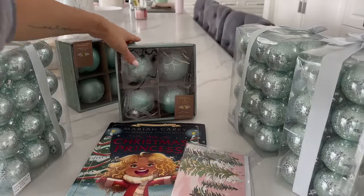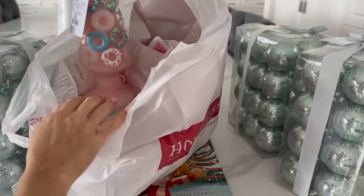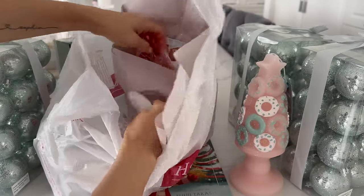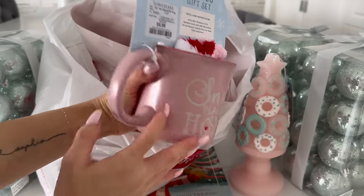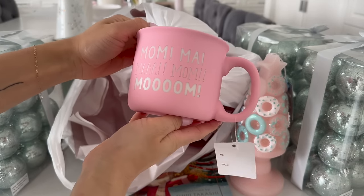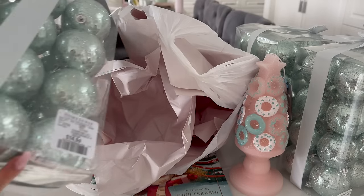I got two sets of these ornaments, which I thought were kind of different, and I don't have a lot of mint so I had to stock up. I also got this really cute Christmas card, and for the girls I got the Mariah Carey Christmas Princess book. I got this candle — it looks really cute with the mint theme. I also got this gift set that comes with socks and says 'Snow Place Like Home' — it's a great gift idea and only $10. I needed some holiday mugs for my videos and got this one too — it says 'Mama Mom' which is so cute — and it was only $5.99.